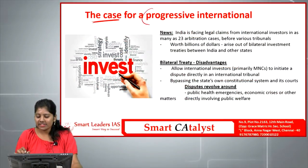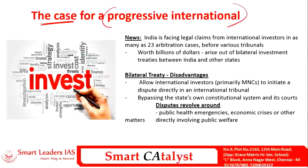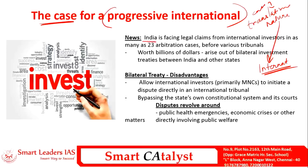The last mains article is 'The Case for a Progressive International.' In this hyper-globalized environment, no country has sovereignty over every case it deals with — each case is becoming transnational in nature, coming under the ambit of international forums and dispute resolution mechanisms. India is not an exception and faces legal claims from international investors in nearly 23 arbitration cases before various tribunals, with liability of billions of dollars.